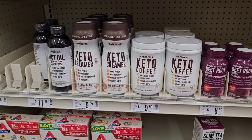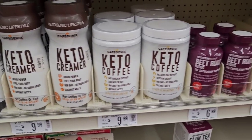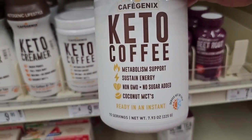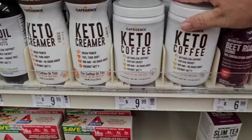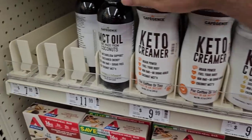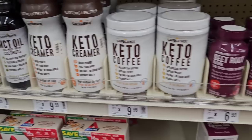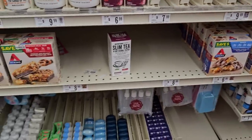Speaking of keto, I saw this keto coffee here. Never seen this before. I know we have a lot of viewers on the channel doing the keto diets. Let me know if you've ever tried this — it's $9.99. They have some keto creamer here and MCT oil. Lots of interesting stuff here at Big Lots that you don't see at a lot of other places. That's why we come here — sometimes you can find some okay deals.